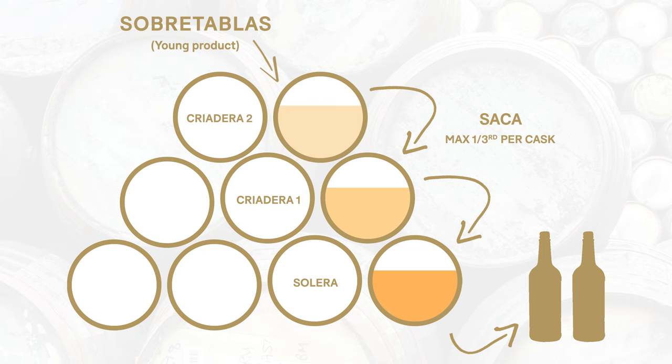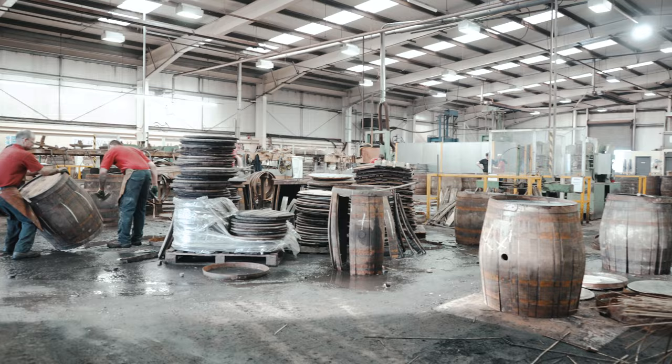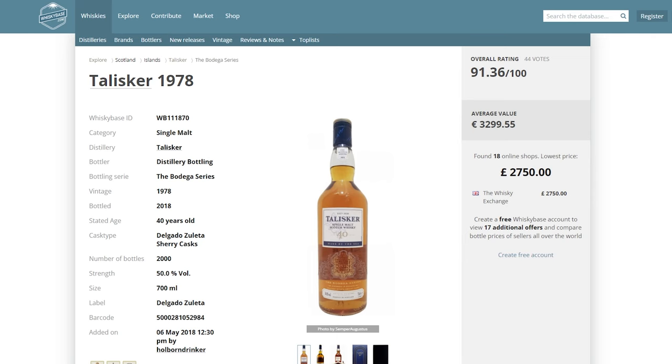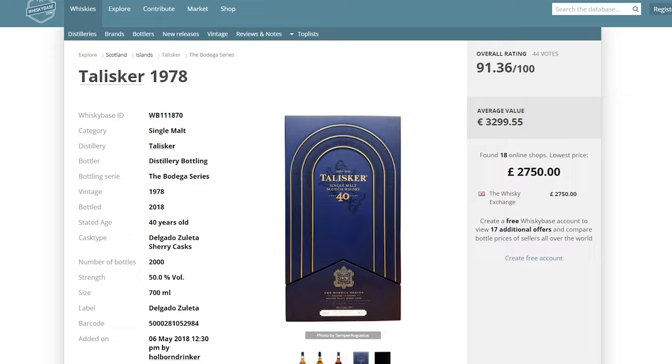Therefore a sherry solera system is never empty. There are never any ex-sherry casks from a solera system. In fact, some soleras and sherry producers have casks that are over 200 years old, prized for their inert nature rather than being active wood as we see in whisky maturation. As far as I'm aware, very few whiskies have been matured in solera casks — the Talisker Bodega series is the only one I know of. So why do we get the term 'sherried whisky' or 'sherry casks'?